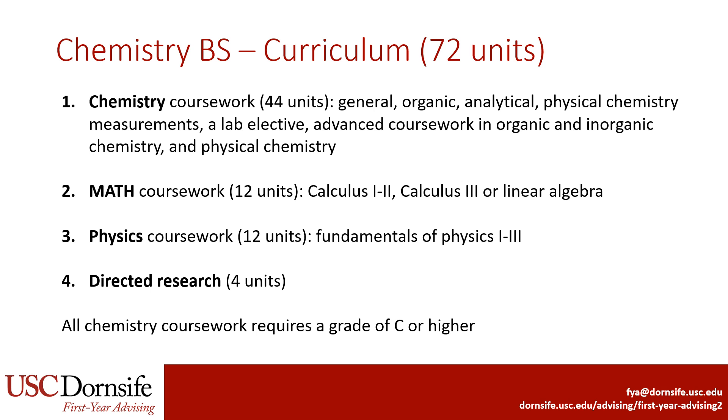The major also requires 12 units of math, which includes the calculus sequence. For the final math class, students can choose either Calculus 3 or linear algebra, but Calculus 3 is the recommended course given that the major requires three semesters of physics. Finally, students are required to take at least four units of directed research. All chemistry coursework in the major requires a grade of C or higher to be accepted for the major.